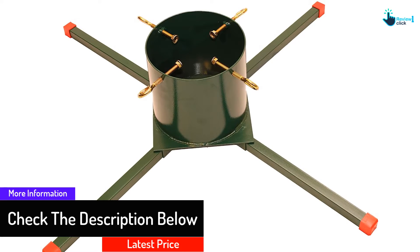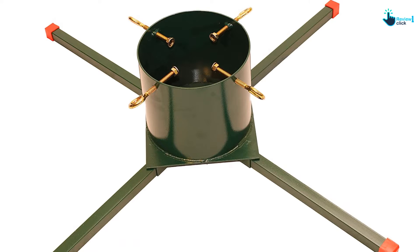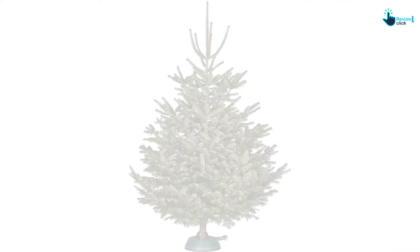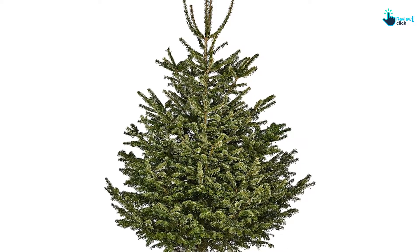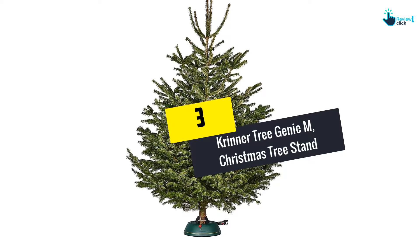This model also has a higher water capacity of 1.8 gallons. Most users like this stand because it's easy to set up despite the size of the trees — its construction allows the user to attach the legs last after the trunk is already secured, using the four support screws in the stand.